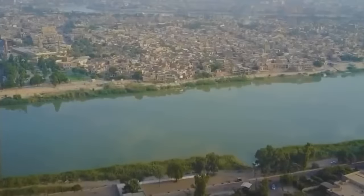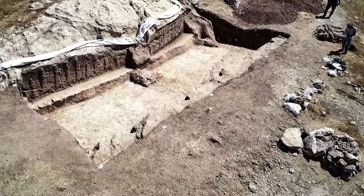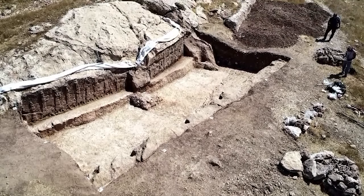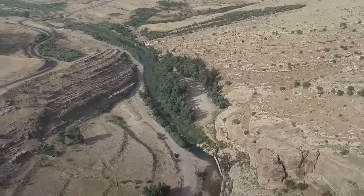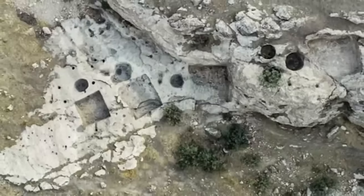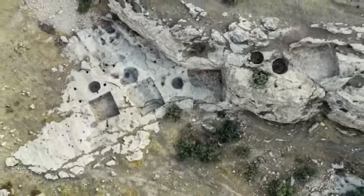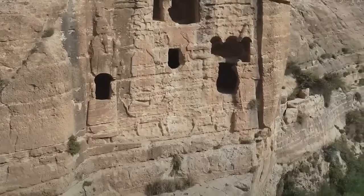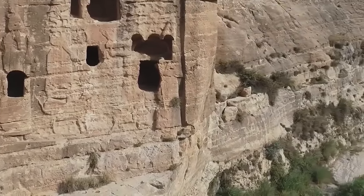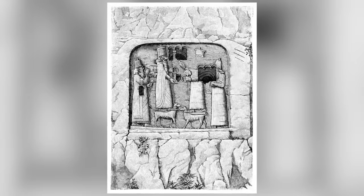Our next discovery takes us to Iraq, where archaeologists found an ancient wine press covered in beautiful carvings in October 2021. The discovery comes from the archaeological site of Khinis in the north of the country and was found at the bottom of a stone-cut pit dating to the reign of the Assyrian ruler Sennacherib, 2,800 years ago. Similar stone bas-reliefs thought to show kings praying to the gods have been found in the walls of a six-mile-long irrigation canal nearby.